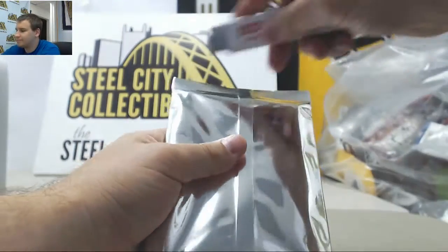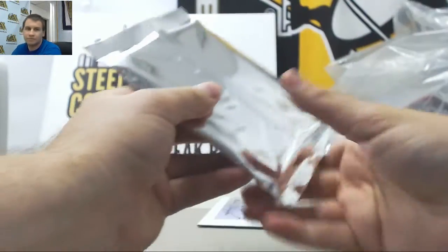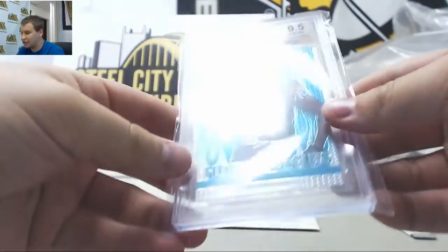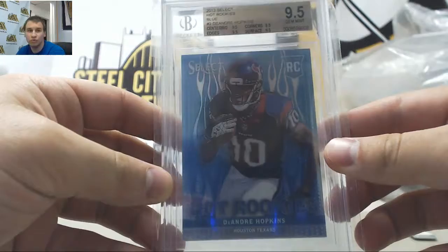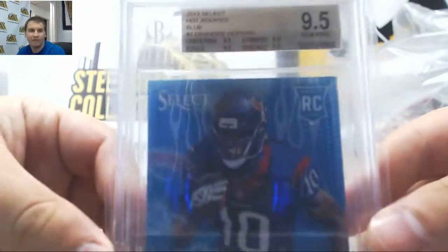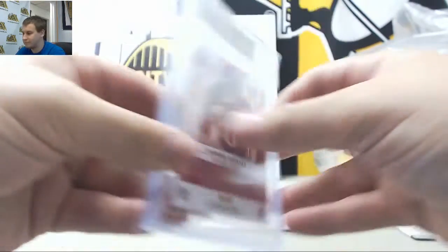And the second one is for the Texans — DeAndre Hopkins, 13 Select Hot Rookies Blue. 9.5 gem, that's a quad 9.5. Not numbered.